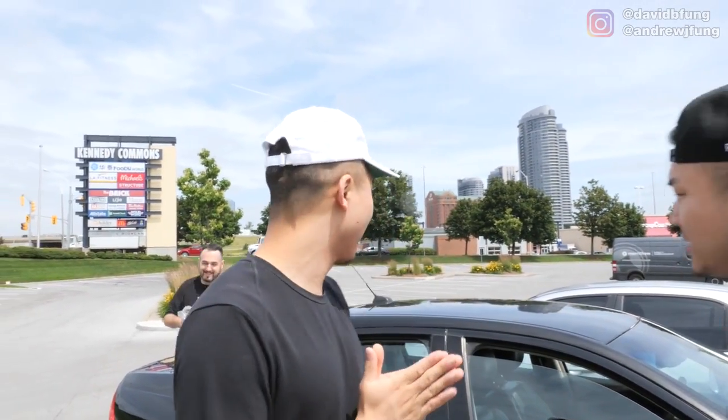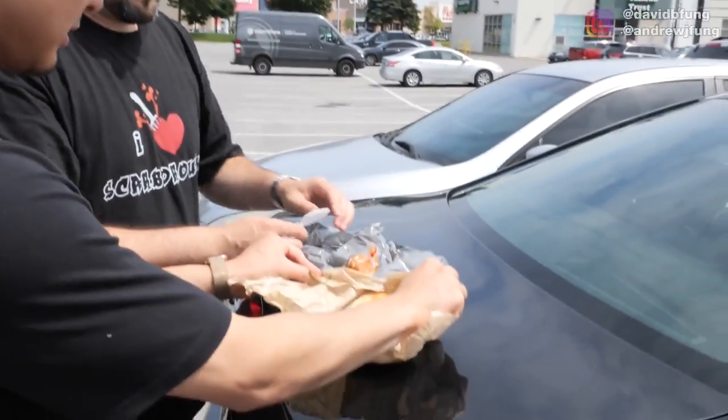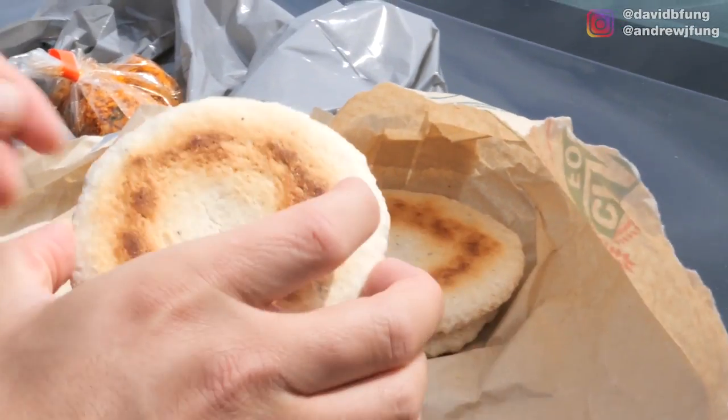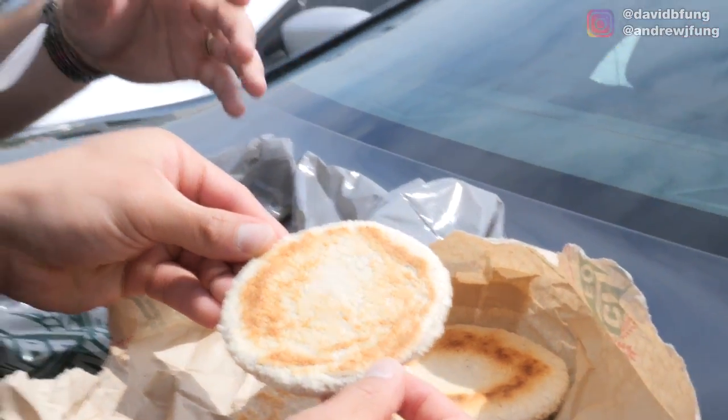Our first stop on the Scarborough food tour is the car — Danny's trunk. I need to know the health rating on the trunk. So what we have here is a pol roti or a coconut roti. It's not sweet. It looks like it might be a cookie, but it's not. There's no added sugar. It's a savory coconut roti.